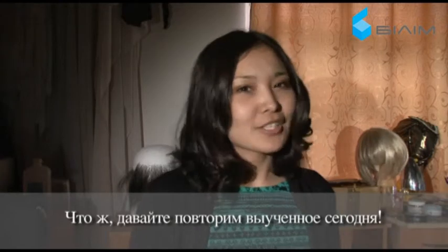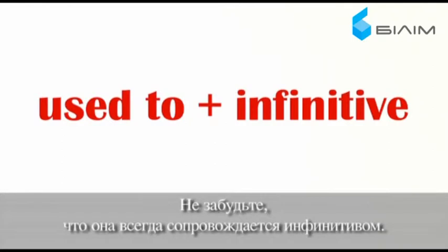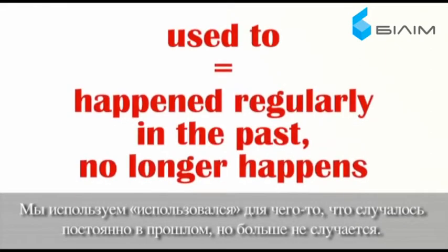So let's review what we have learnt today. To talk about past states and habits, we use the 'used to' construction. Don't forget that it's always followed by the infinitive. Don't confuse 'used to do' with 'to be used to doing' and 'to get used to doing.' We use 'used to' for something that happened regularly in the past but no longer happens.